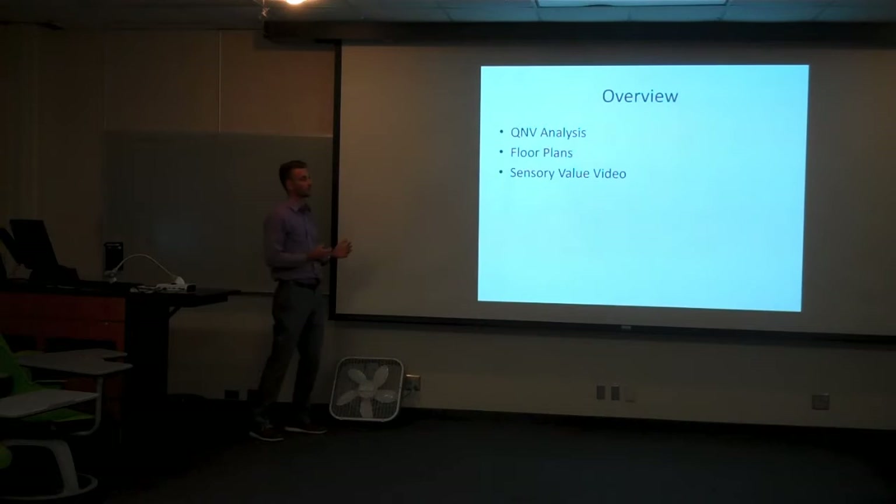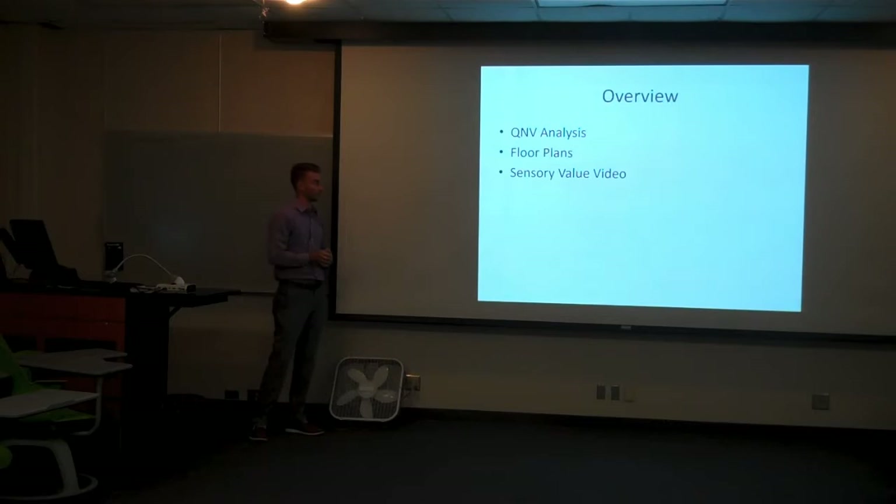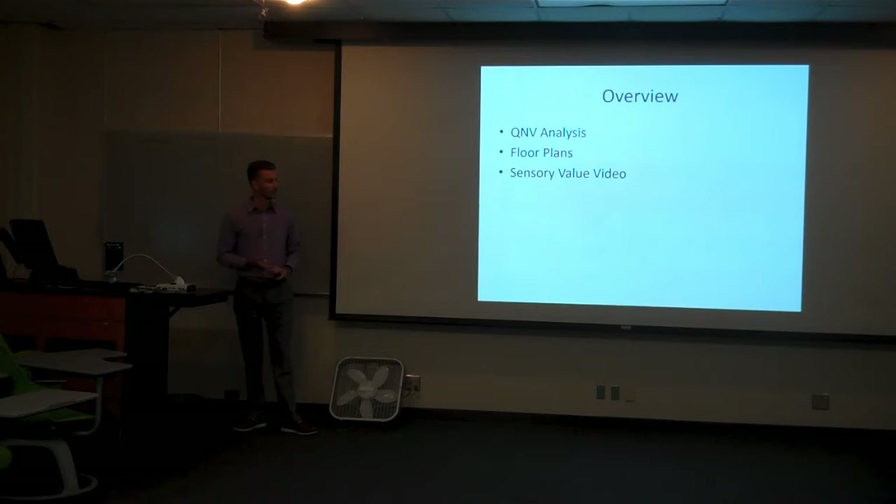A little overview of what I'm going to speak about today. First I'll go over the quadruple net value analysis of the project. I'll give a brief overview of floor plans to give you more of a visual of what the hotel looks and feels like, and in the quadruple net value analysis, a sensory value video to give you more of a sensory feel of what it looks, feels, and tastes like in our hotel.